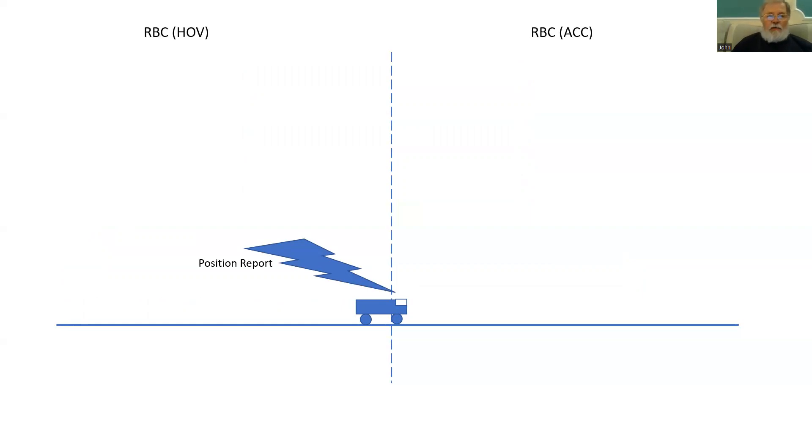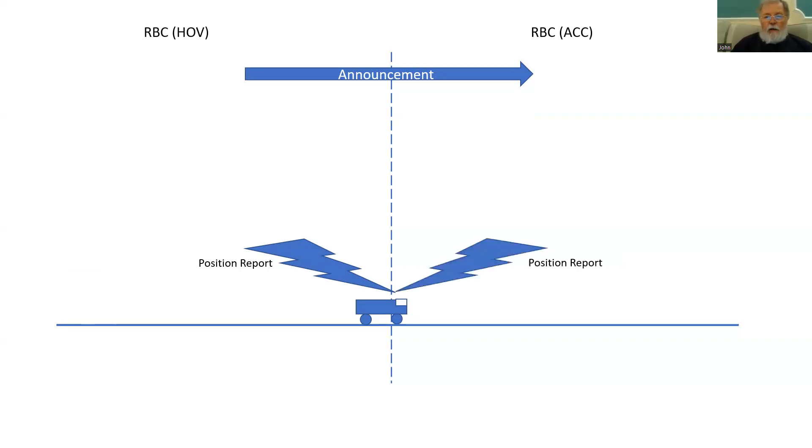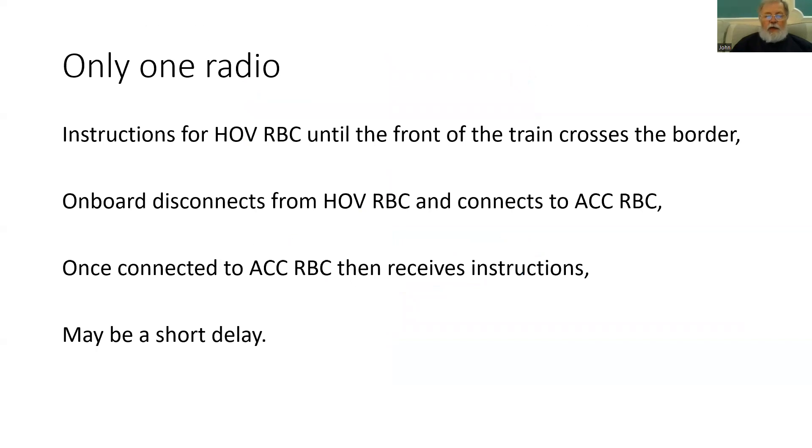That position report will enable the handing over RBC to announce to the accepting RBC that the train is now into their area of control, and the accepting RBC can expect a position report from the train. With more than one EVC radio on board the train, it will also be able to send a position report to the accepting RBC. That position report received by the accepting RBC will generate a message back to the handing over RBC to say that the accepting RBC is now taking over responsibility. Once the train proceeds a little further, it will then disconnect from the handing over RBC.